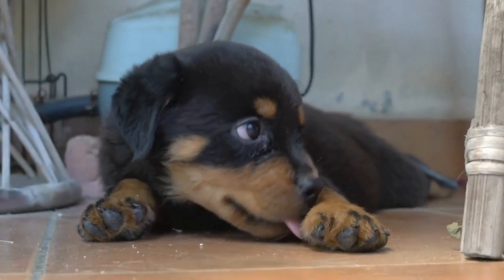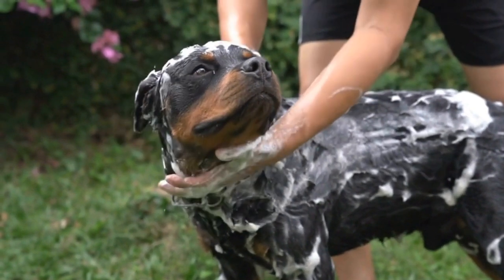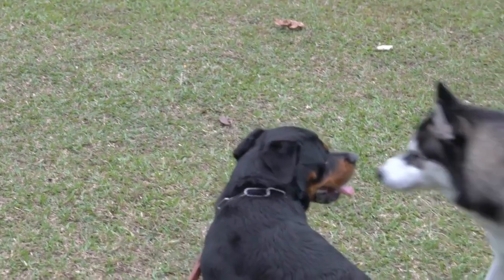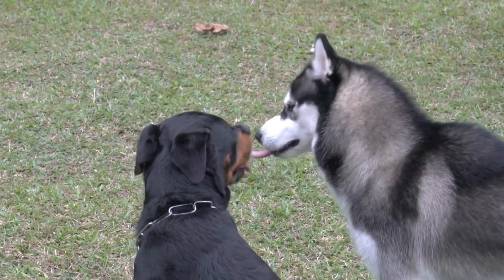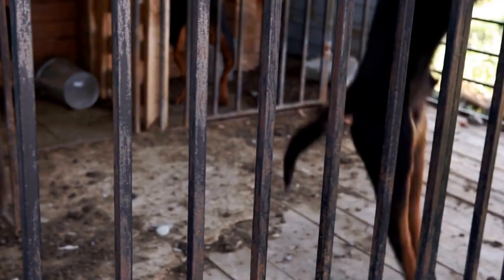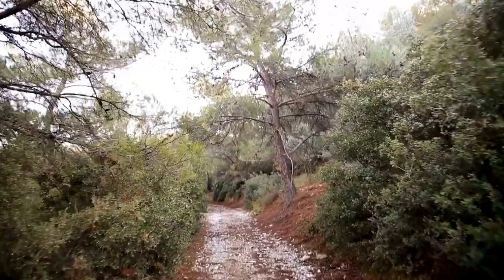Grooming Table. While not a tool or supply per se, a grooming table can greatly simplify the grooming process for both you and your Rottweiler. Having a sturdy, non-slip surface at a comfortable height makes it easier to access your dog's entire body and ensures their safety during grooming procedures. Consider investing in a grooming table to make grooming sessions more efficient and enjoyable.